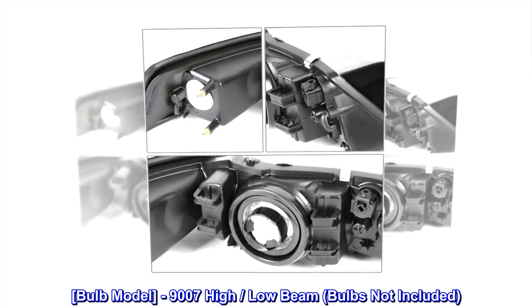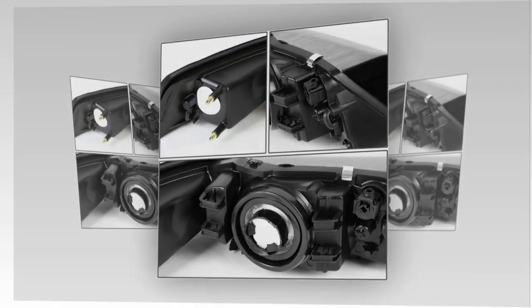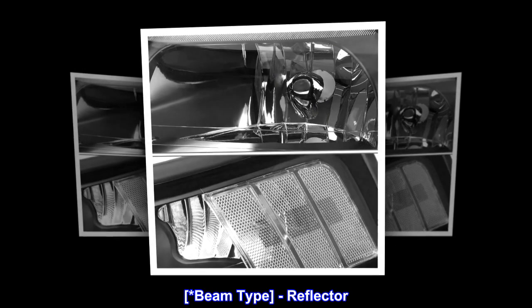Bulb Model: 9007 High/Low Beam. Bulbs are not included. Beam type: Reflector.